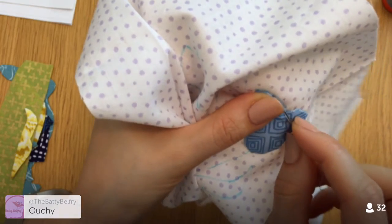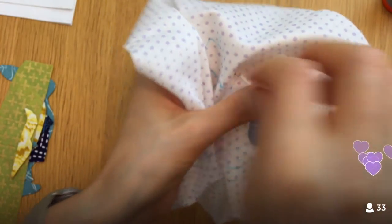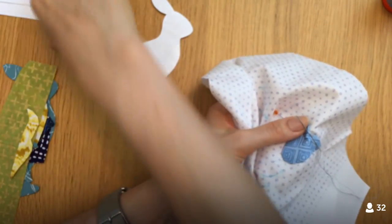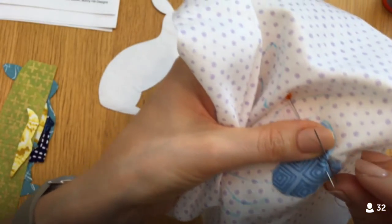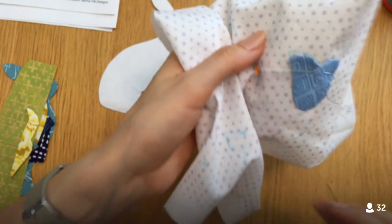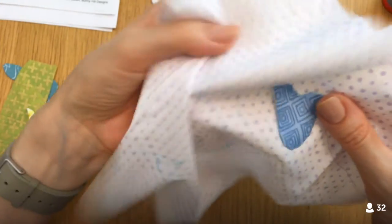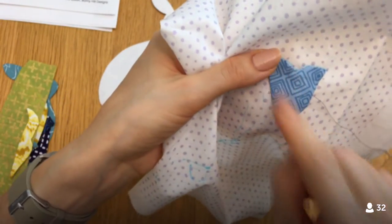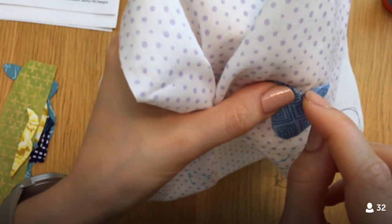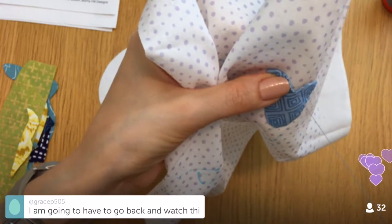If there's another appliqué coming up that seems like it should be needle turn, and the pieces seem like this double-layer freezer paper technique would work, I'd be willing to try it again. I do really love the look of needle turn. I'd probably have to look up the instructions again — I have them printed out — but I'd give it another shot. Next time it wouldn't hurt to put a few basting stitches in.